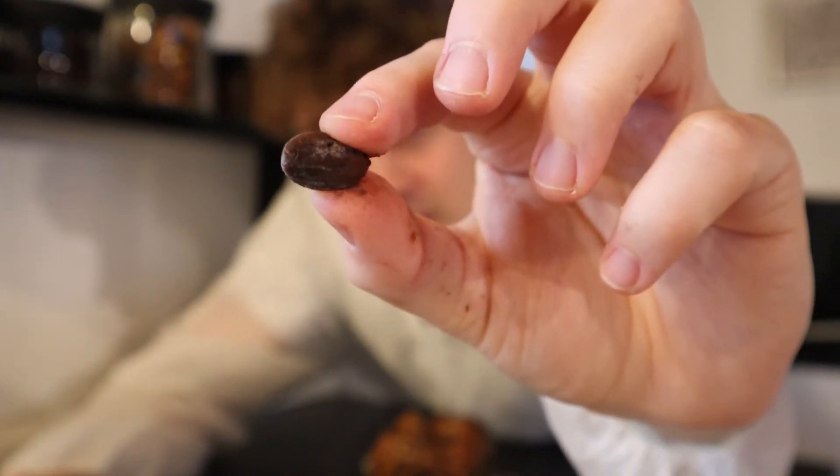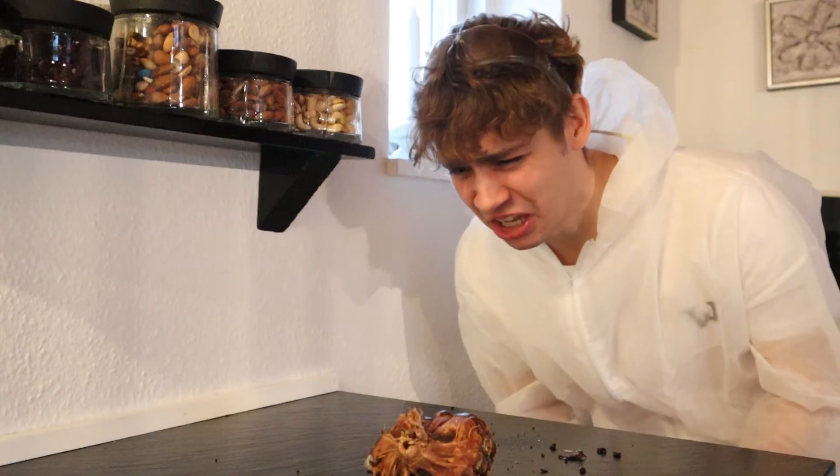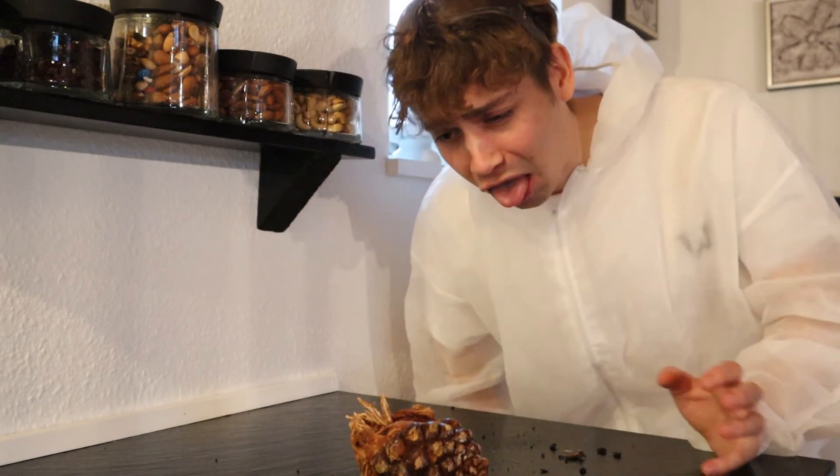Okay, so this has to be the edible part, right? Cheers. It's just like dirt. What the f***? How is anything about this thing edible?